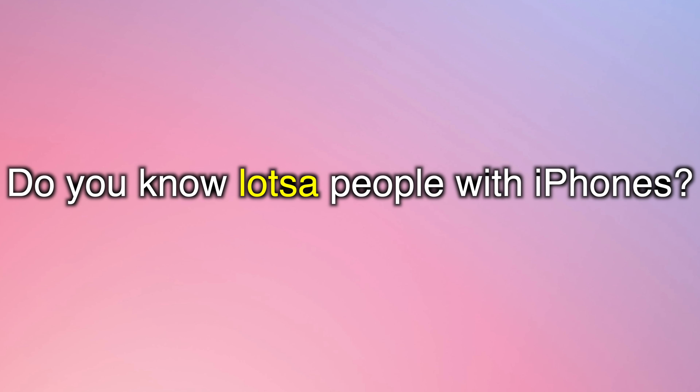Do you know lots of people with iPhones? Well, you know me and I have an iPhone, so maybe you do. Great speaking practice — let's move on to the next reduction that will help you refine your American accent.